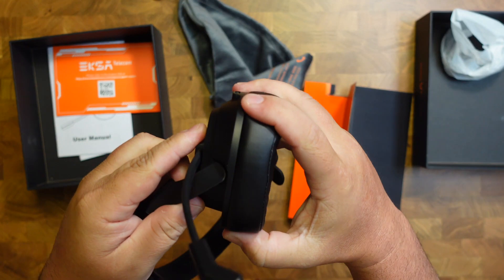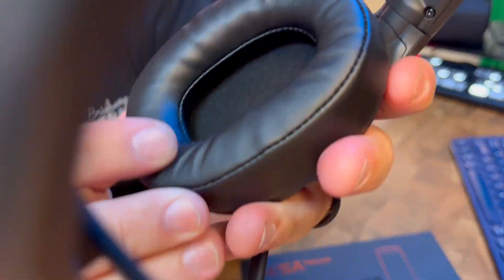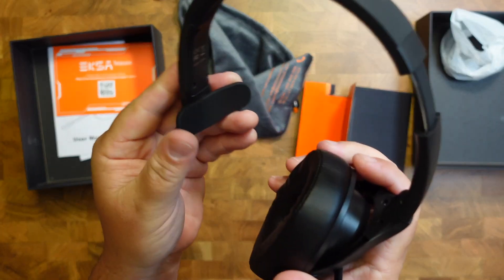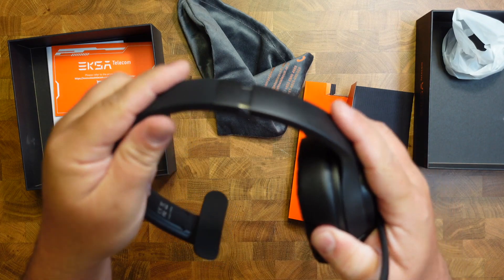Everyone that I've talked to says it sounds really good. And I'll forget that I'm even using it because it's so comfortable — you forget it's sitting there. That faux leather is super soft, and there's also a silicone spot, and you can stretch it for the right size.